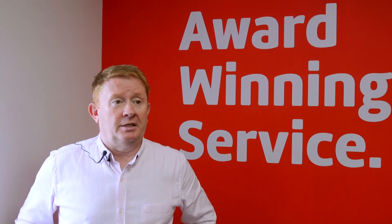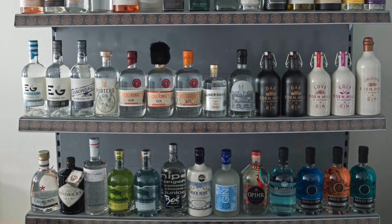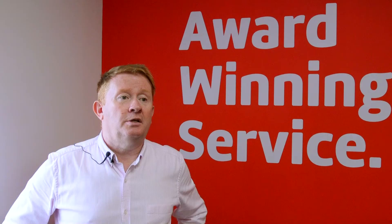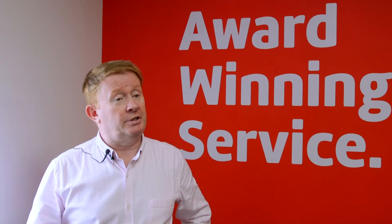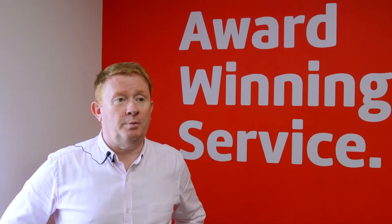Our OnTrade range has now been extended significantly. We have a bigger range of gins, a bigger range of craft beers, and we also have our own exclusive wines. It's very important in OnTrade to have your own wines so that people are not benchmarking against what's happening in supermarkets.